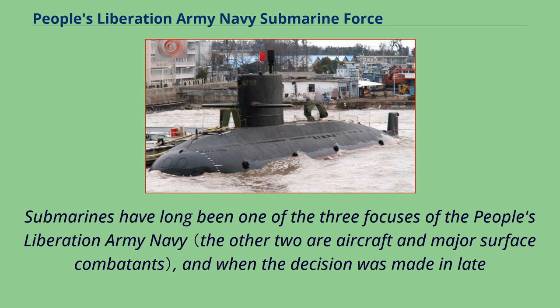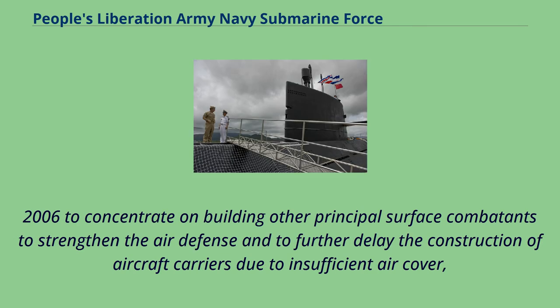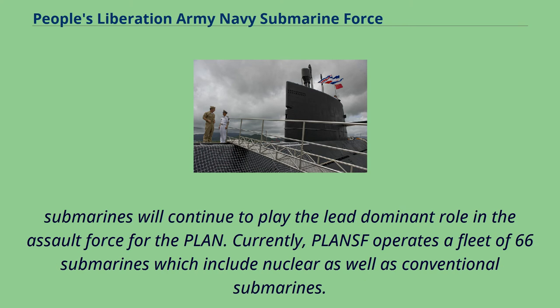Submarines have long been one of the three focuses of the People's Liberation Army Navy. When the decision was made in late 2006 to concentrate on building other principal surface combatants to strengthen air defense and to further delay aircraft carrier construction due to insufficient air cover, submarines continued to play the lead dominant role in the assault force. Currently, PLANSF operates a fleet of 66 submarines, including nuclear as well as conventional submarines.